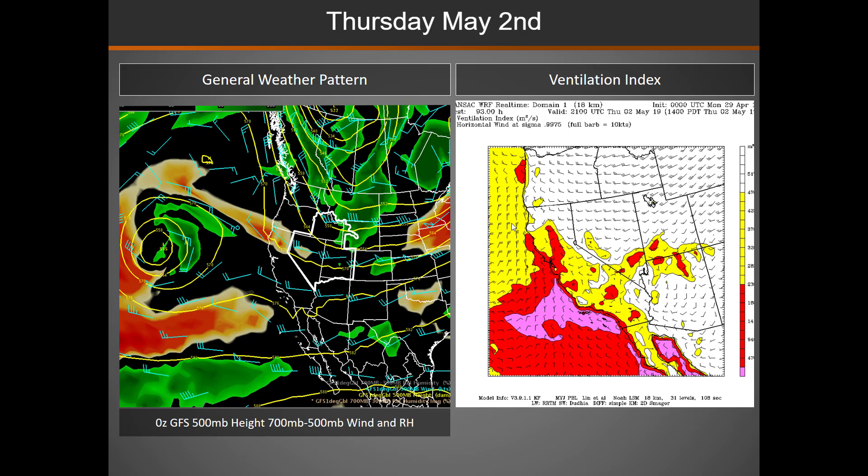On Thursday, another weather disturbance begins to make its way into the northern part of the Great Basin, leading to another day of good to excellent mixing across much of the area.